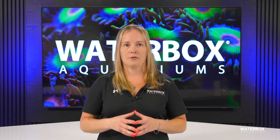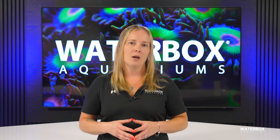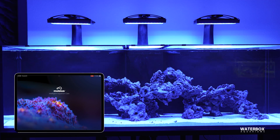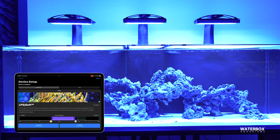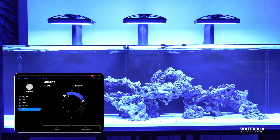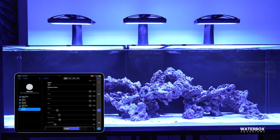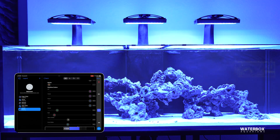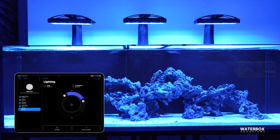One of the standout features of Ecotech's Radeon G6 series is the level of control you get over your lighting. With the Mobius app, adjusting your light setup is as simple as a few taps on your phone. You can fine-tune the spectrum, adjust intensity, and even set up a light schedule that mimics natural sunrise and sunset patterns. The app also integrates seamlessly with other Ecotech equipment like your Vortec pumps or Vector return pumps, giving you complete control over your entire reef system from one place.